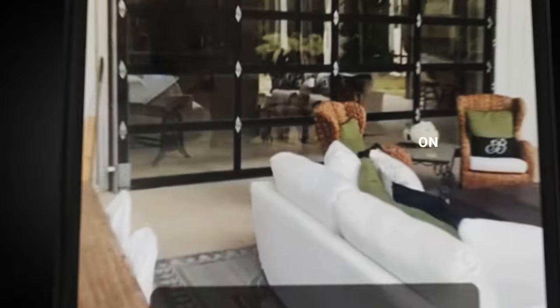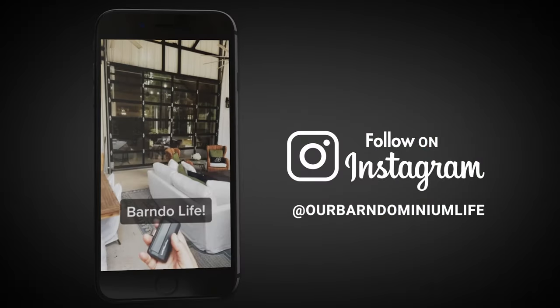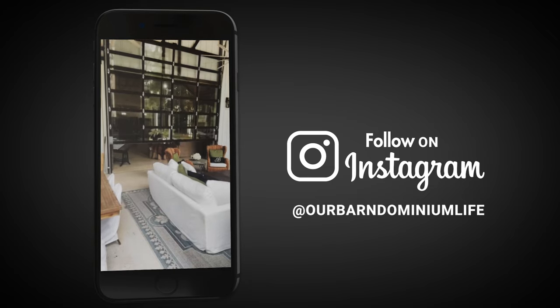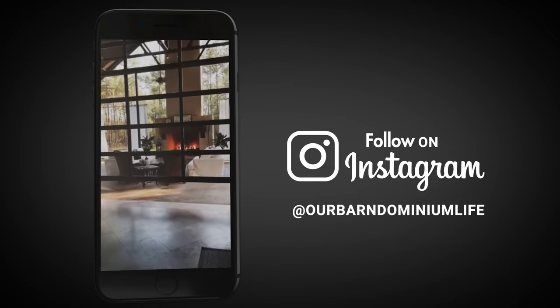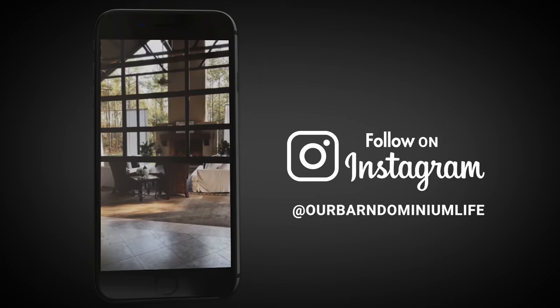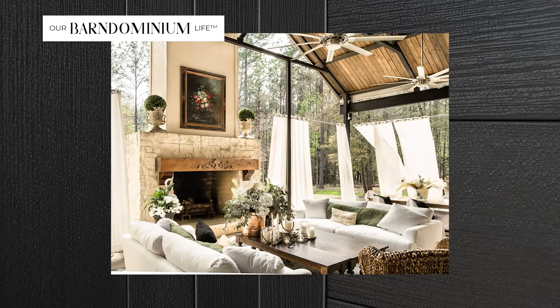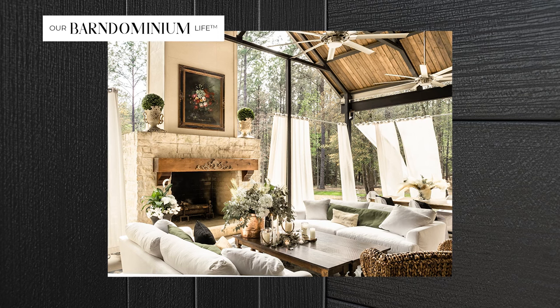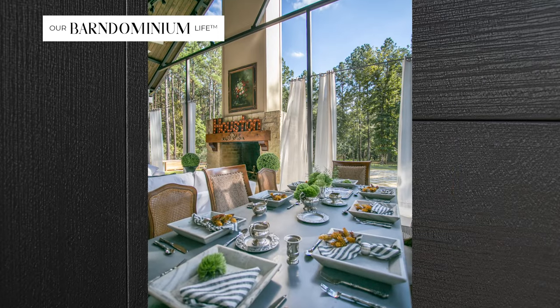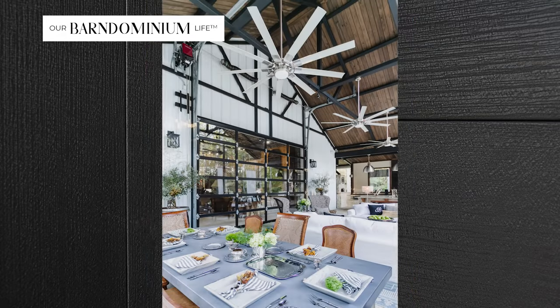The last thing about Barn Dominiums is that it's about the lifestyle — not just about the build. It's about relaxation, enjoying nature, sitting out on the front porch with your morning coffee, or relaxing in the evening with grilled vegetables, music, and a glass of wine. It's about a lifestyle.